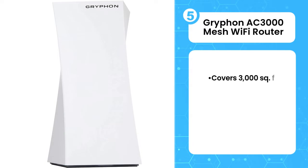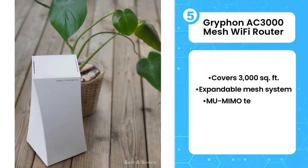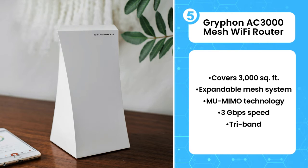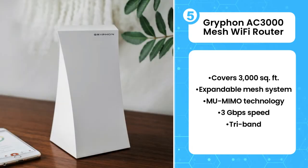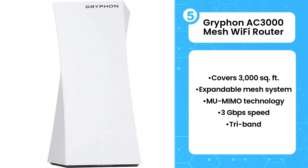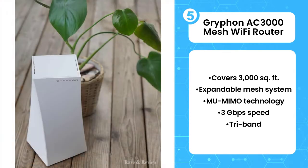Number 5: Gryphon AC3000 Mesh Wi-Fi Router. The Gryphon router has an easy smartphone app that filters content, sets screen allow time, and even allows you to set times of day that it will be available to connect. The coverage reaches up to 3,000 square feet, and it also works like a mesh system, meaning you can add extra points to further increase coverage. The throughput is up to 3 Gbps utilizing simultaneous tri-band radios. It also uses 4x4 MU-MIMO technology as well as antenna beamforming, which improves the overall coverage.